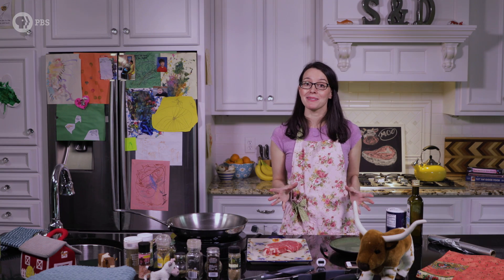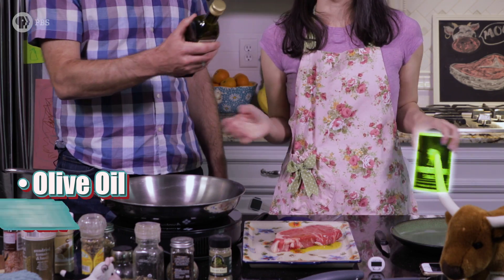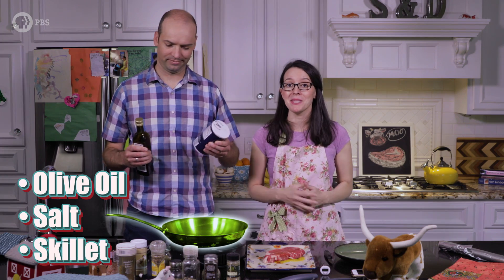Now, back to why we let meat rest. Joining me in the kitchen today is my husband and sous chef, David. He'll be cooking up some meat for us — well, for science. Let's get our ingredients for a medium-rare steak. It's not all that complicated. We just need olive oil, salt, and a good skillet on medium heat.